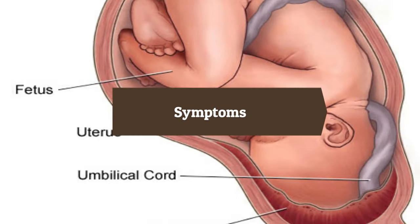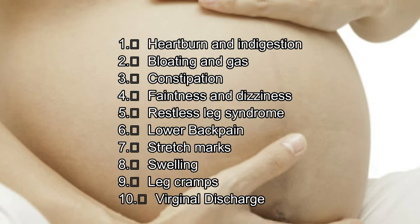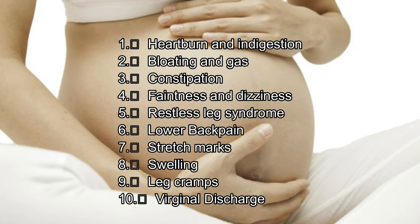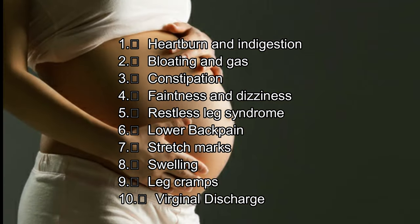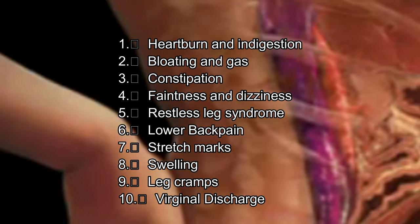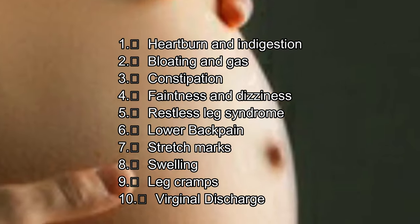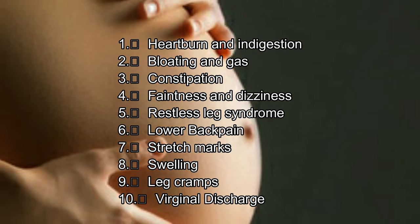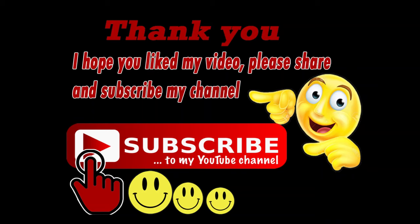Symptoms during seven month pregnancy: first, heartburn and indigestion; second, bloating and gas; third, constipation; fourth, faintness and dizziness; fifth, restless leg syndrome; sixth, back pain; seventh, stretch marks; eighth, swelling; ninth, leg cramps; tenth, vaginal discharge.